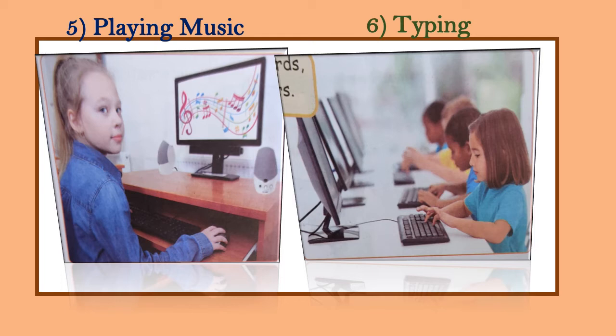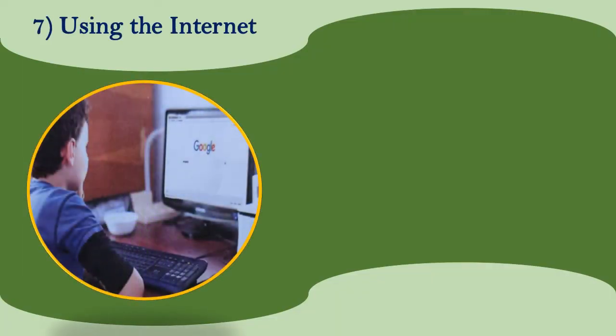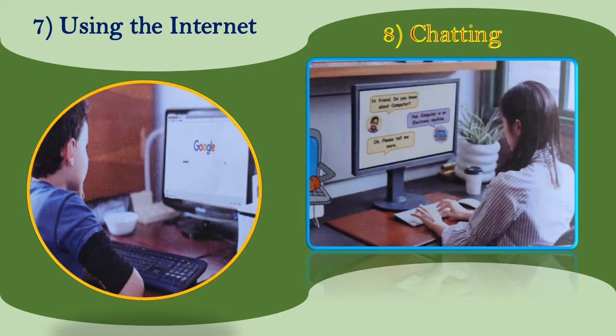Next use is using the internet. Computers can search information for you. You can search information on any topic on the computer by using the internet.